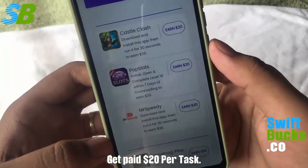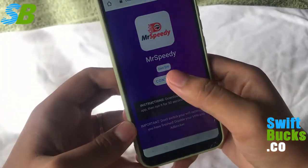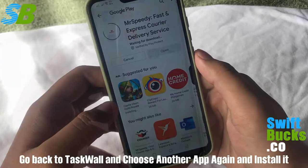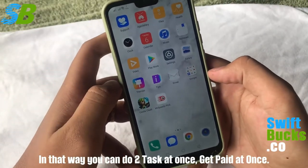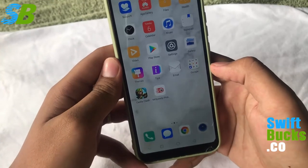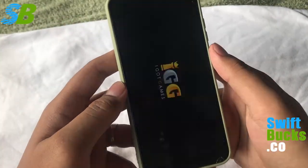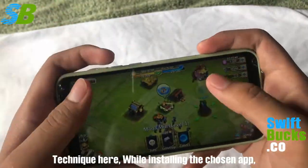I will choose this app, click continue, click install, and wait for it to get installed on my device. After installing the applications, I will play each app for one minute. You don't need to do any tasks or quests inside the game — you just need to run it and click anywhere you want for one minute.